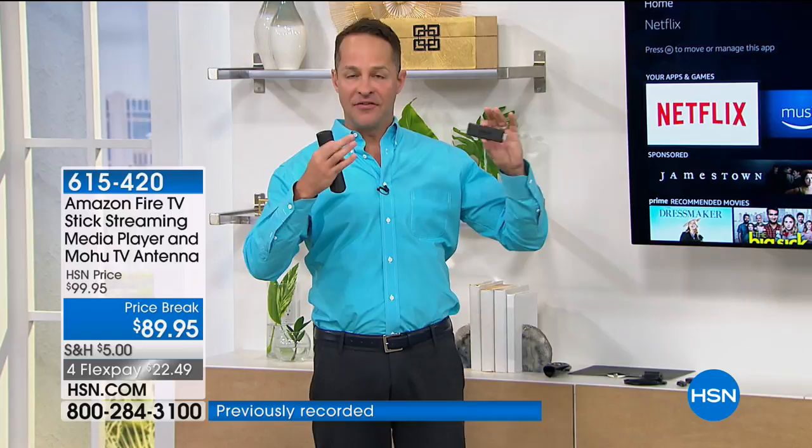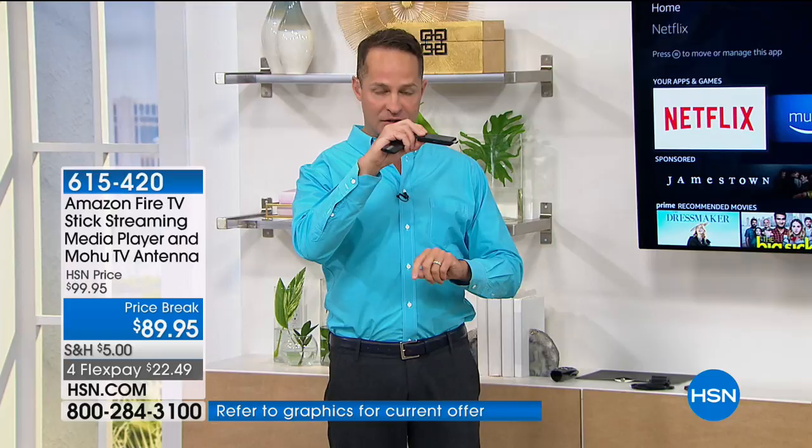What is the Fire TV Stick? What is streaming? When you plug this into your television, you're able to stream. There are over 7,000 different channels available to you, many of which are free — your movies and television shows when you want them, how you want them, and where you want them, because it's portable.